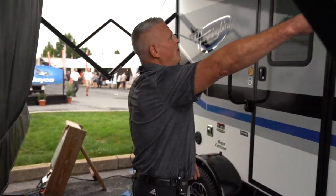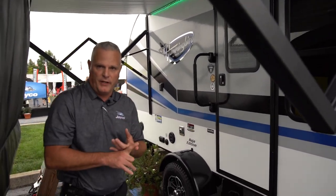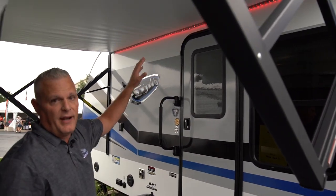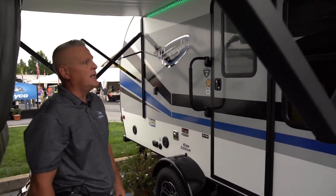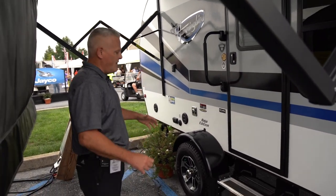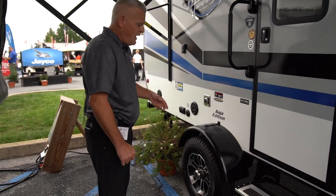One of the things when we designed the Hummingbird that was very important to us — a lot of the teardrops didn't offer any kind of coverage or an awning. So we've got a power awning with a remote that has multi-directional, multi-functional, and multi-colored lighting. It's a 10-foot power awning. As always on all Hummingbirds, we have American-made Norco frames, American-made Goodyear tires with self-adjusting electric brakes, and new for 2019 is American-made Dexter axles with easy lube hubs.